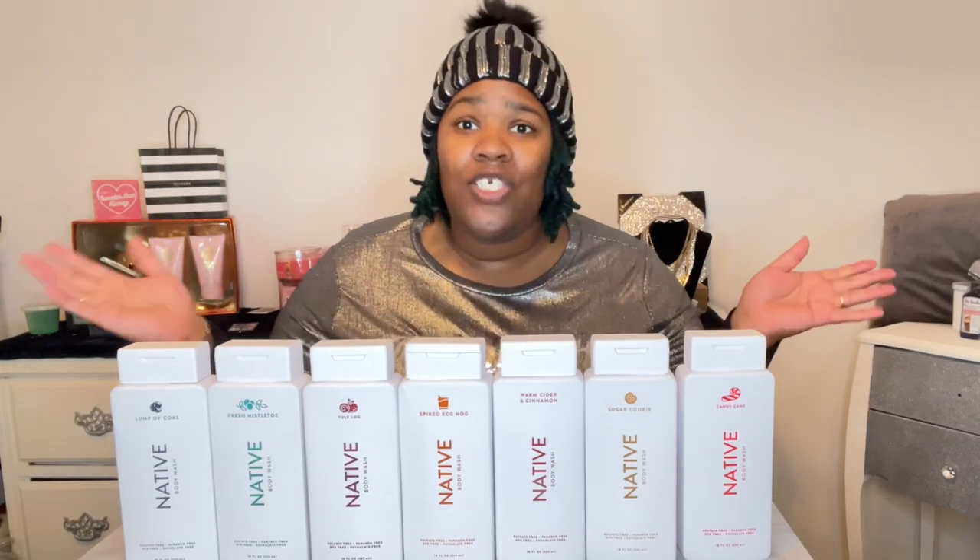I hope you guys enjoyed this video and go cop all these body washes because I am in love. Make sure you like, comment, and subscribe to this channel, press the notification bell, and give this video a big thumbs up if you enjoyed it. I will put links to all the body washes in the description box below. Until then, I'll see you guys on my next video.